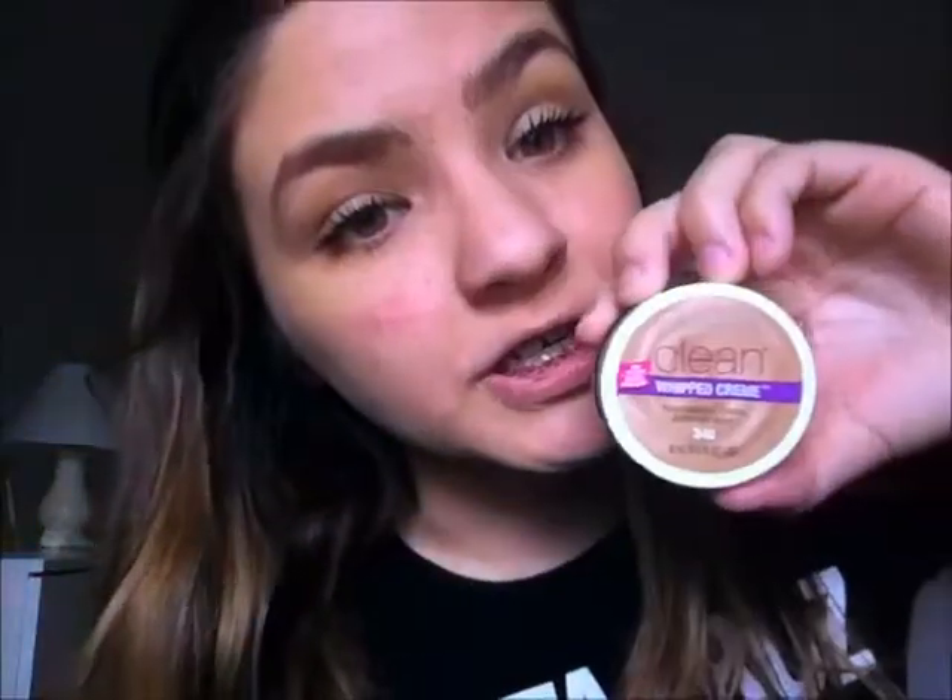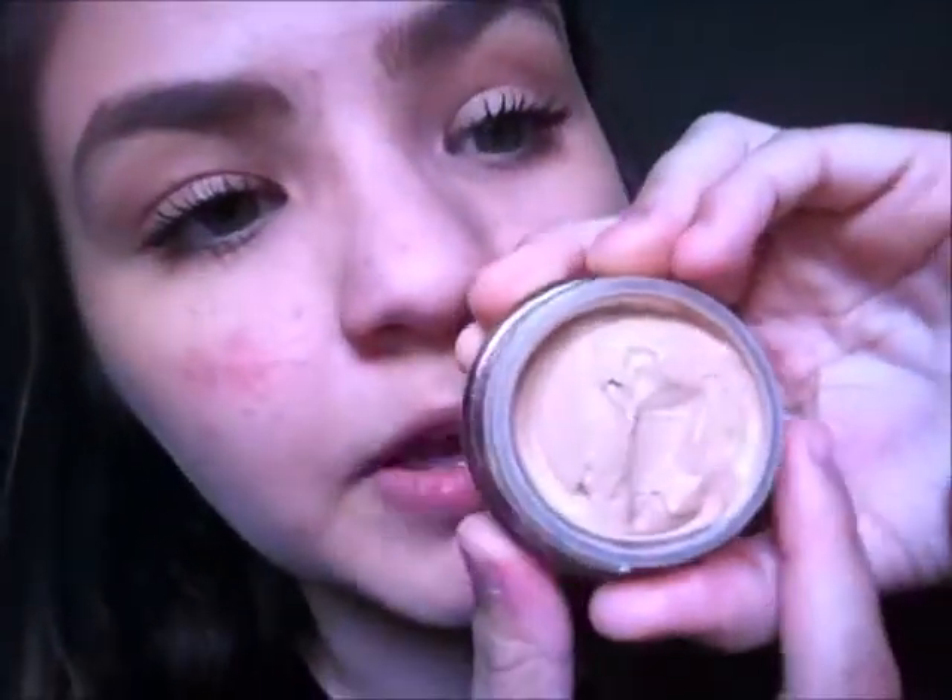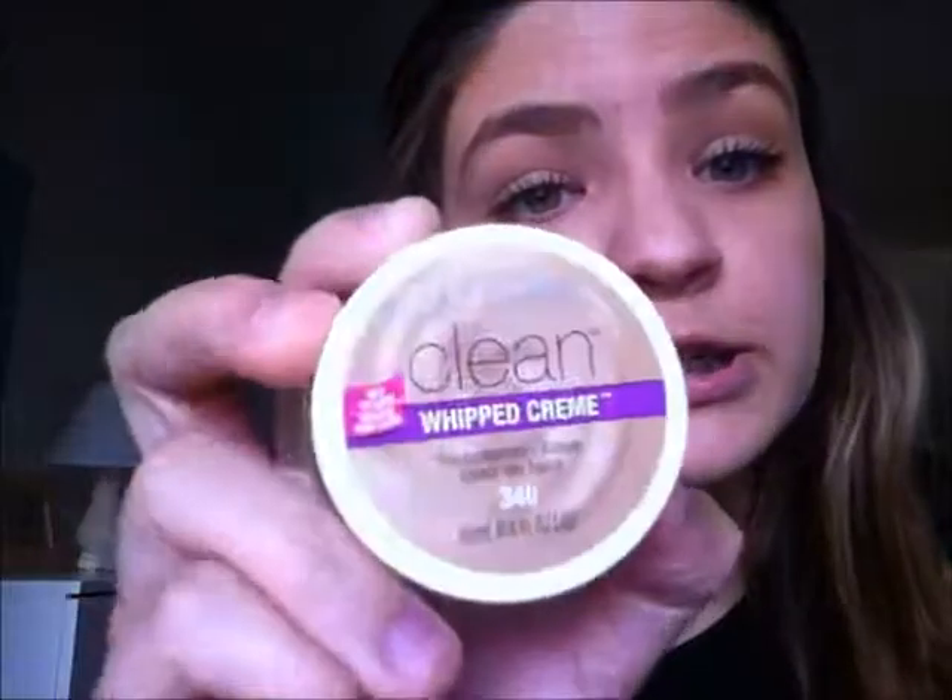The first product that I bought was the CoverGirl Whipped Cream Foundation, and honestly, this is like my holy grail. I didn't know that I could be so in love with a product before. This is what it looks like — very attractive, and it is so amazing. You guys should try it out, and if you already have it, you know — you're going to want to go buy this at Target because it was on sale for $3.